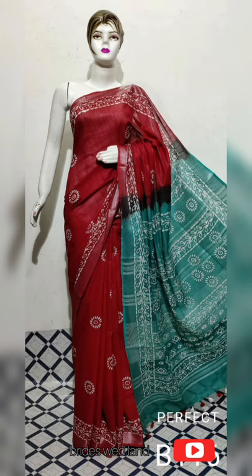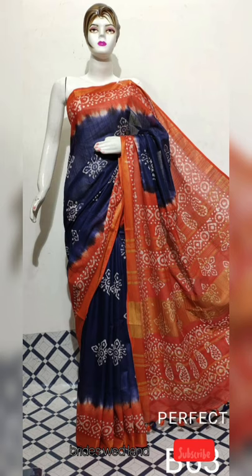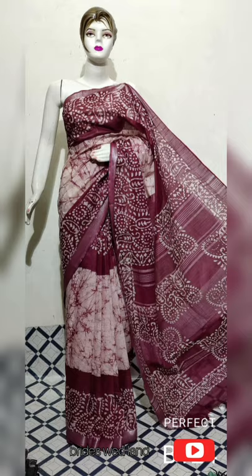We have a lot of demand for the Batik Sari, so I upload a maximum collection. If you have any questions, please contact me in the description below. Thank you.